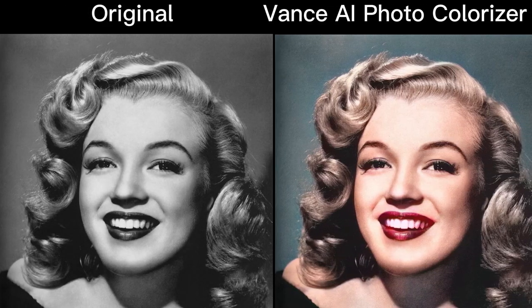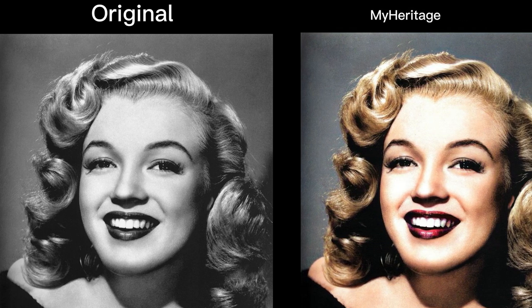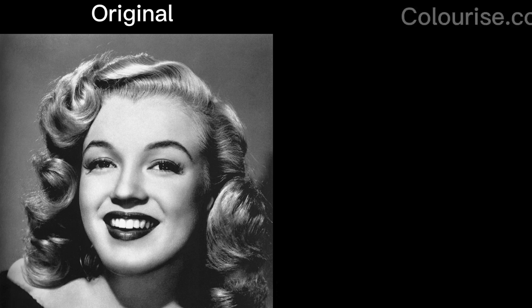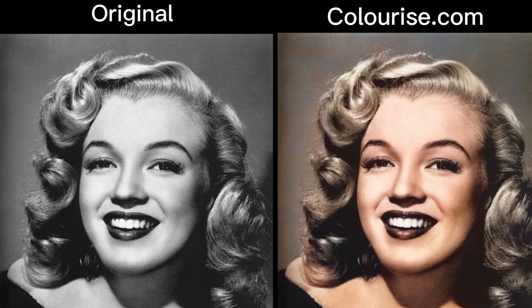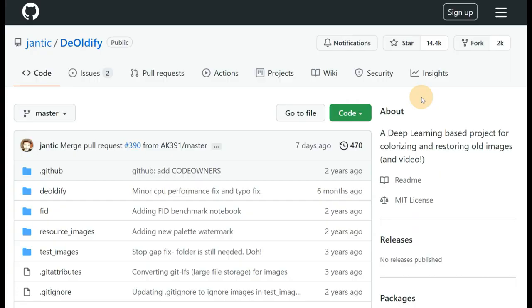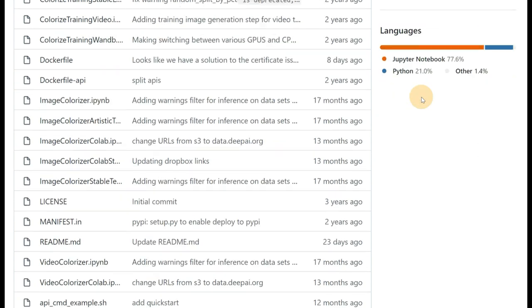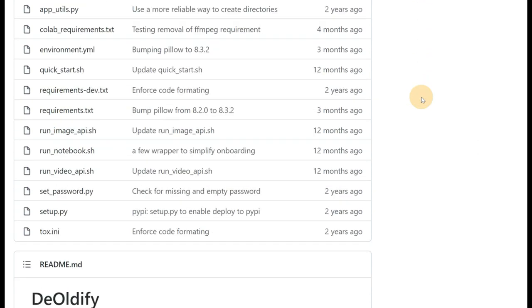No technology is perfect, and there are instances when AI will not be able to restore a picture in its entirety. But as long as the image isn't too badly damaged, AI will be able to restore it. Not just photos — AI can also be used for video restoration, where AI can play a new role similar to photo restoration.